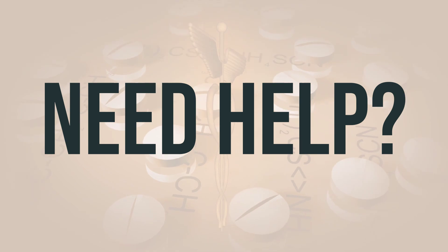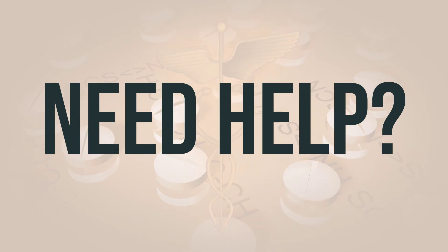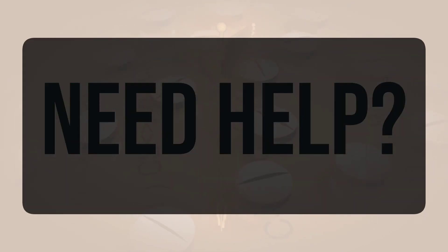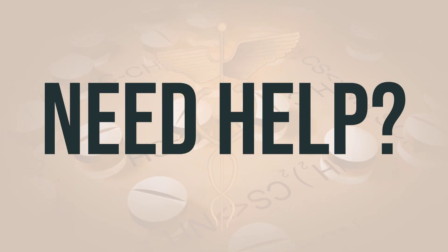If you need more help, call your doctor for medical advice. In the US, you can call the FDA at 1-800-FDA-1088. In Canada, you may call Health Canada at 1-800-FDA-1088. Wishing you good health. Thanks for watching.